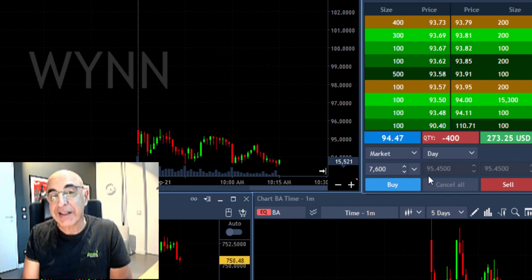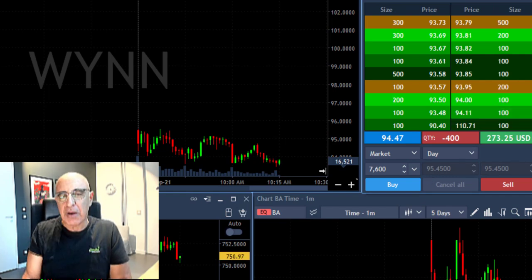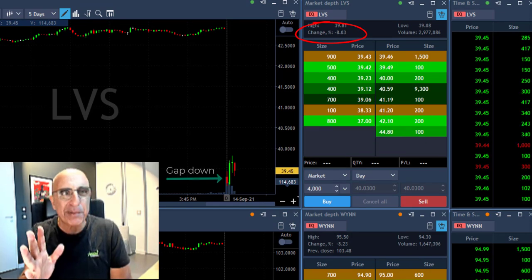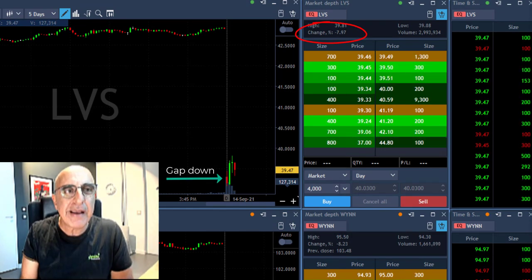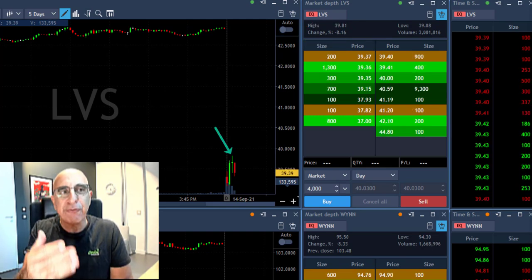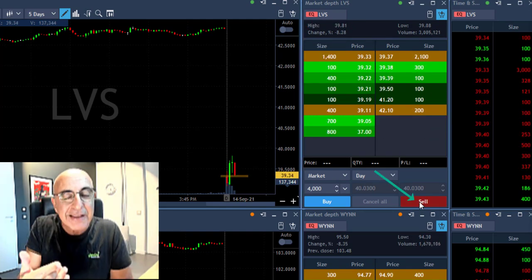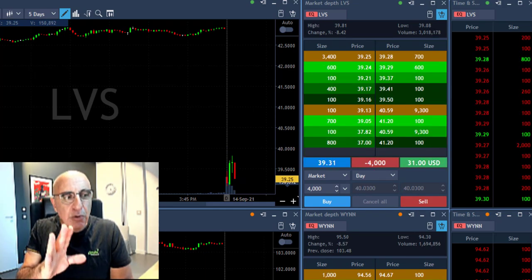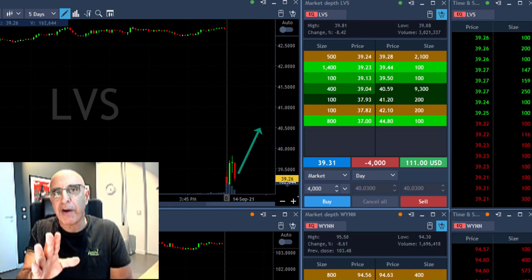It was a very nice gap and go, and I had another one we should discuss — that's LVS. It's kind of a sister company of WIN. Again, a very big gap down of 8%. It tried to move higher, but in my opinion failed again because you expect it to gap and go — so I'm shorting 4,000 shares.